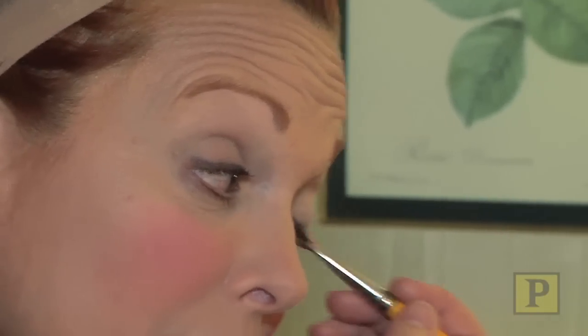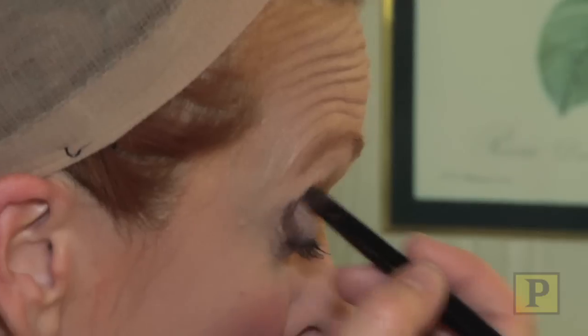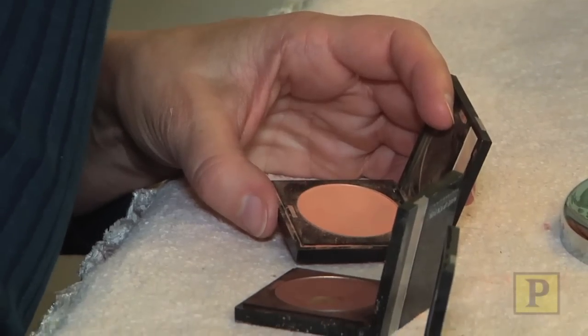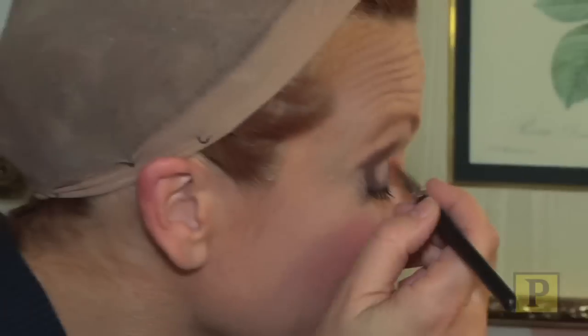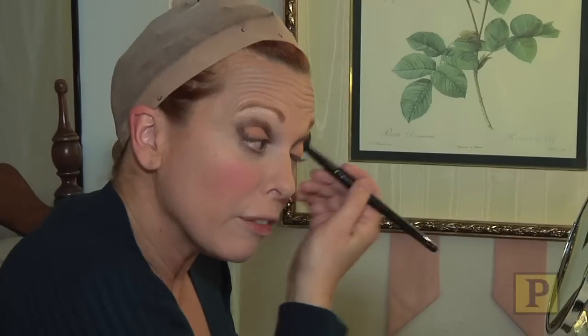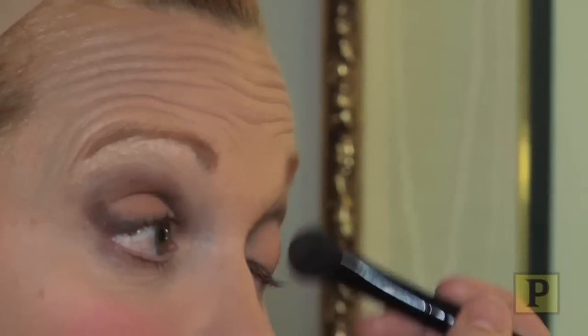Started with a creamy base. This is the shadow to hollow out the eyes a little bit — a little purple, a little brown. You don't get much call to wear tangerine colored eyeshadow in real life, but sometimes on stage it works. Then I take this blending brush and just kind of smooth it all together. And that's the eyeshadow.